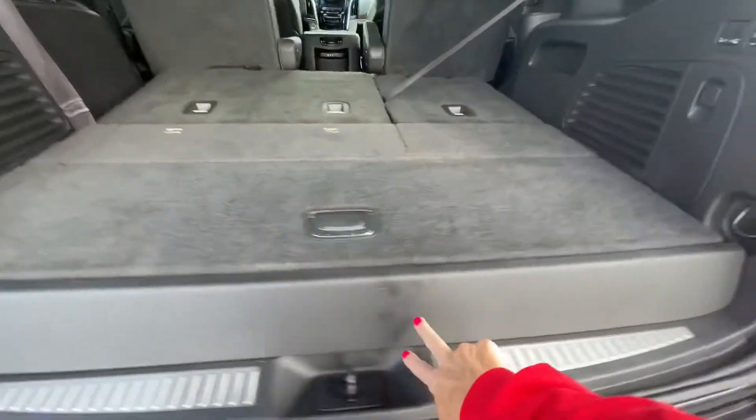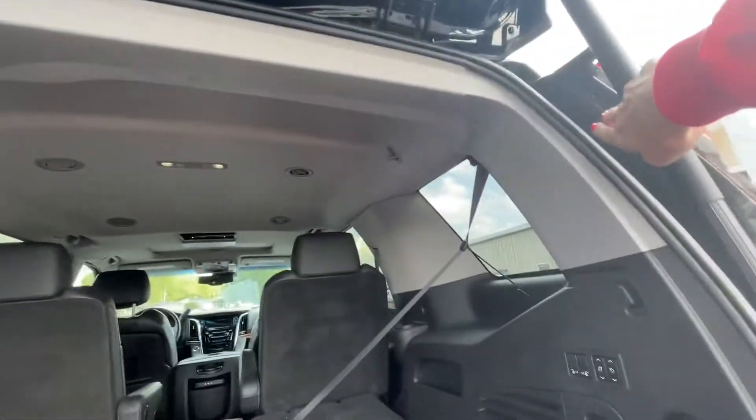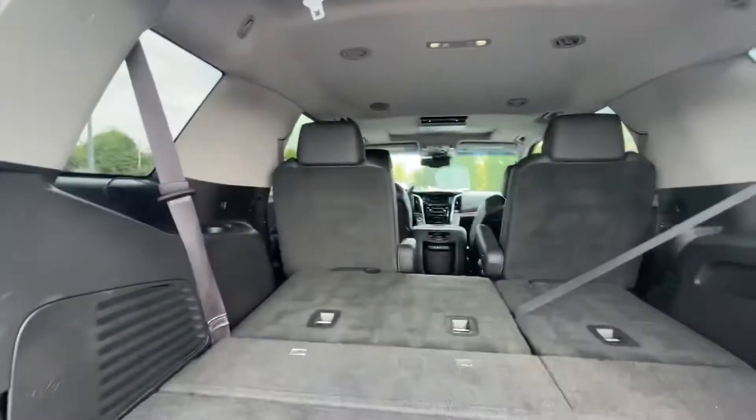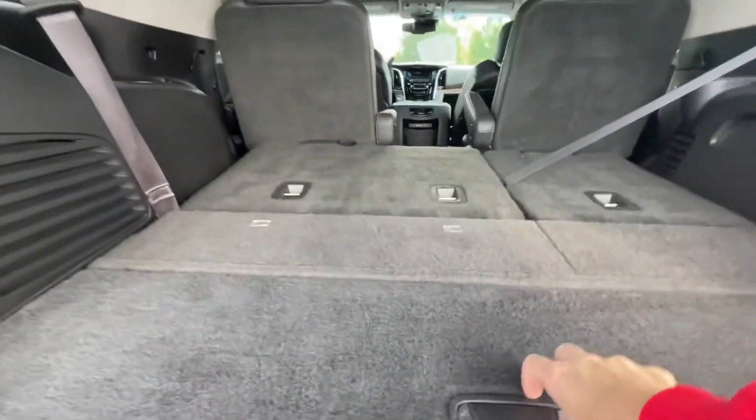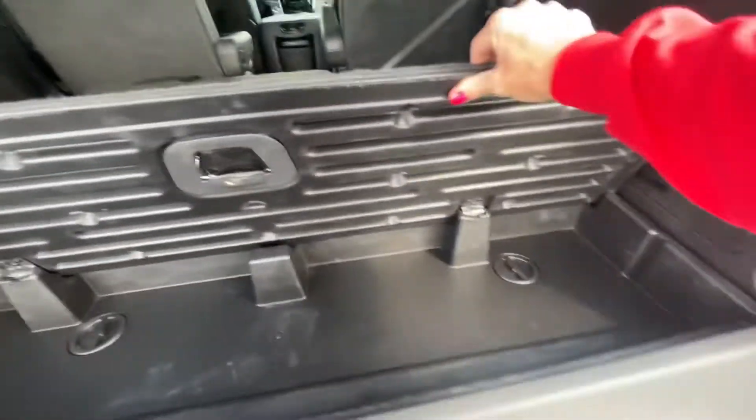This is what we want to see — it's not all dinged up or chewed up. Looks good across here. A couple of minor spots, but like I said it's a 2015, and for the year it's exceptionally clean and good looking. Go ahead and pop this open — there's a handy bin in here.